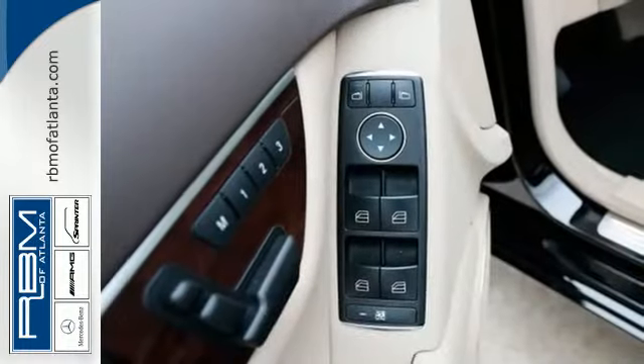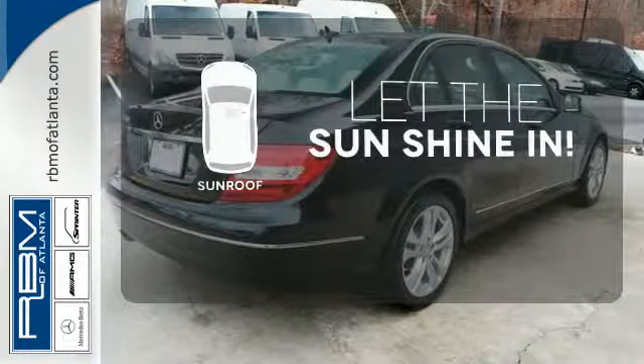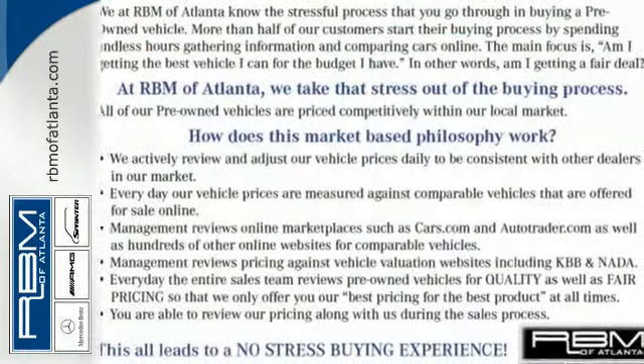You'll also enjoy its power moonroof, climate control, and power seats. Let the sunshine and the fresh air in with the sunroof — it's pure Mercedes-Benz style. Come in for a test drive today.